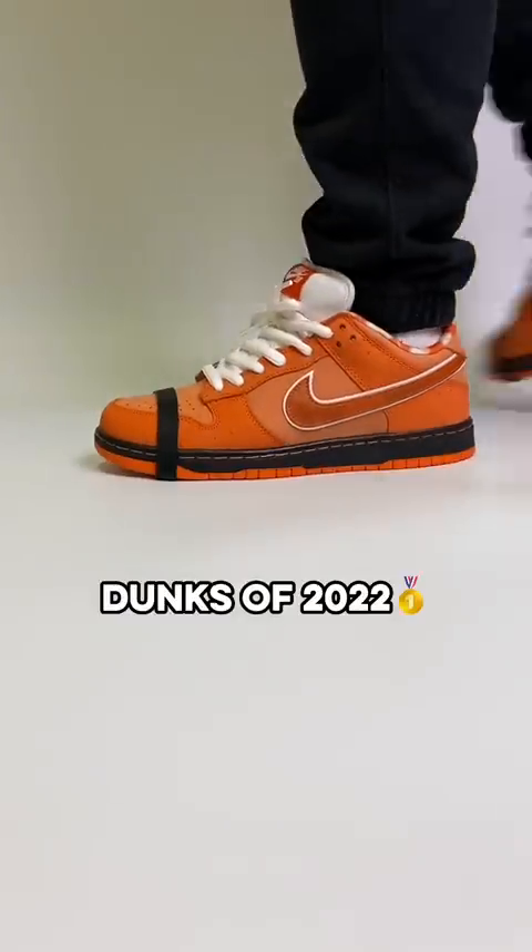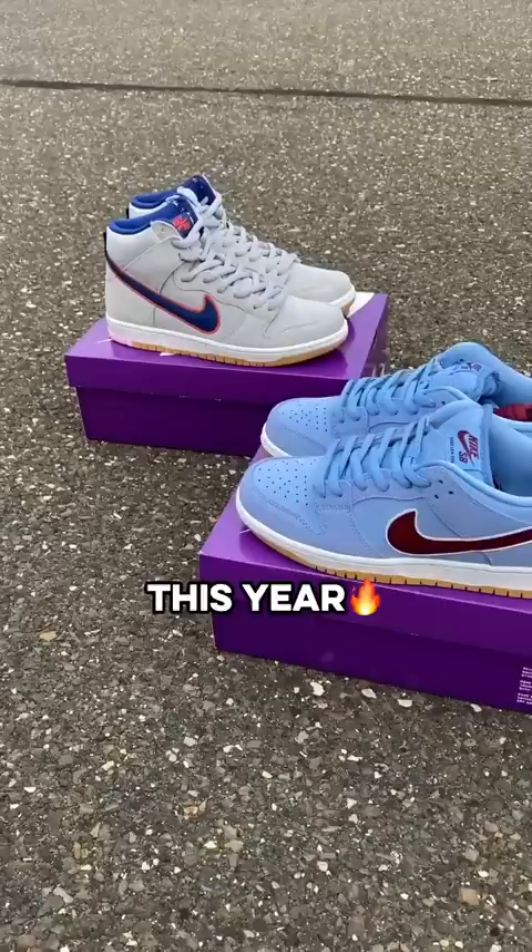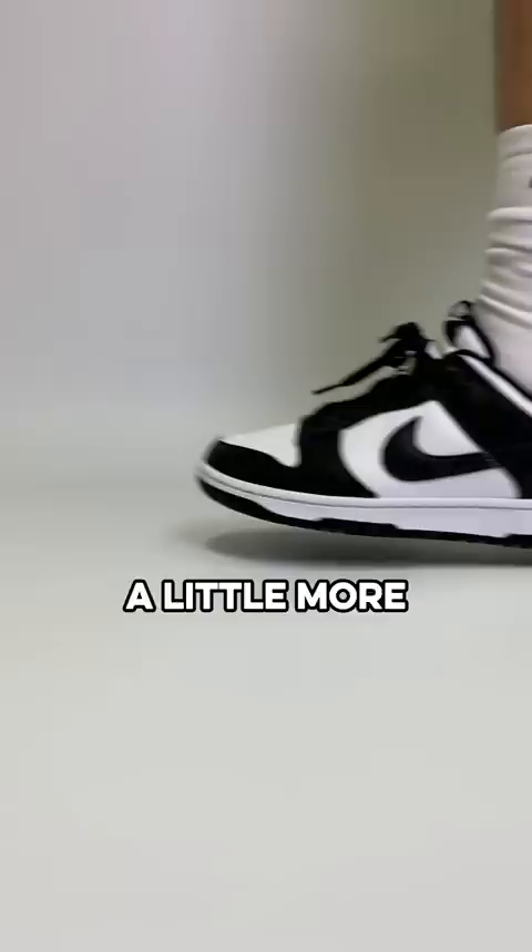The top five dunks of 2022. Dunks were some of the most popular shoes this year with tons of colors, but I narrowed down just five pairs that stuck out a little more than the rest.